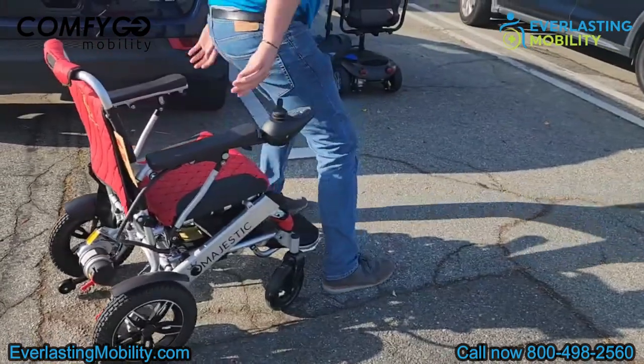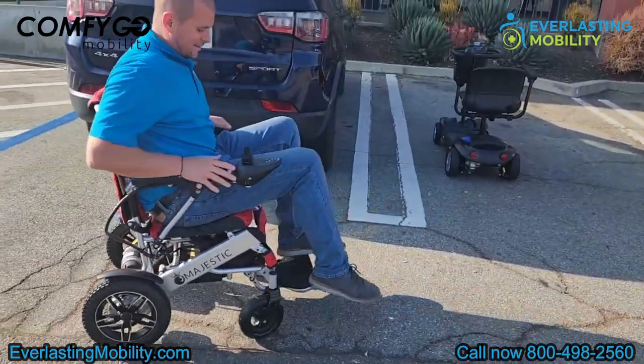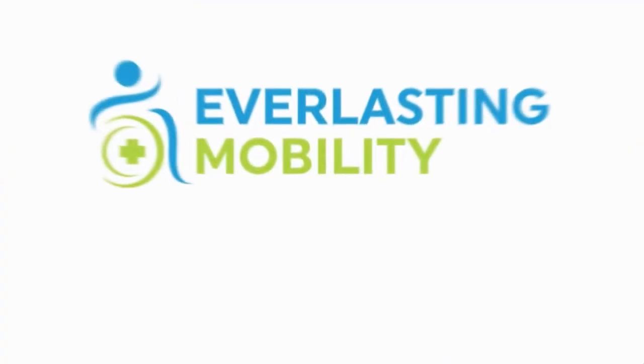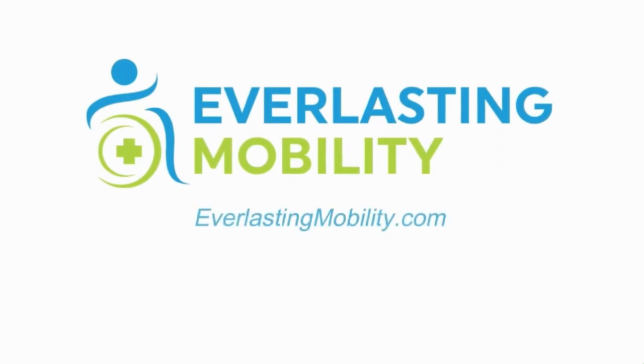If you have any questions about the IQ 8000 or any of Comfigo's products, please call us at 1-800-498-2560 or visit us at everlastingmobility.com.